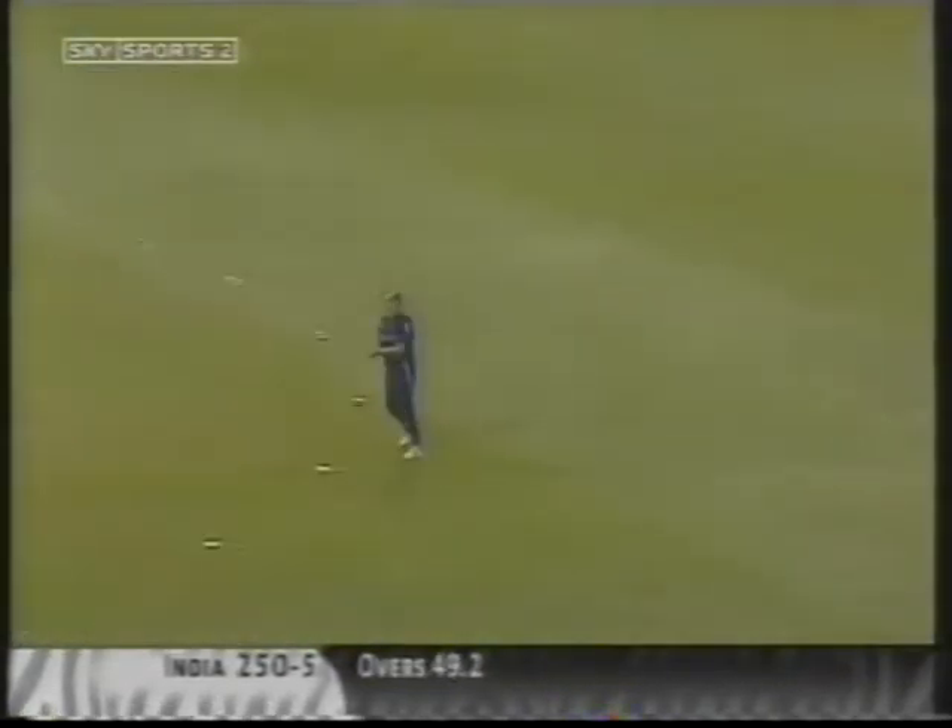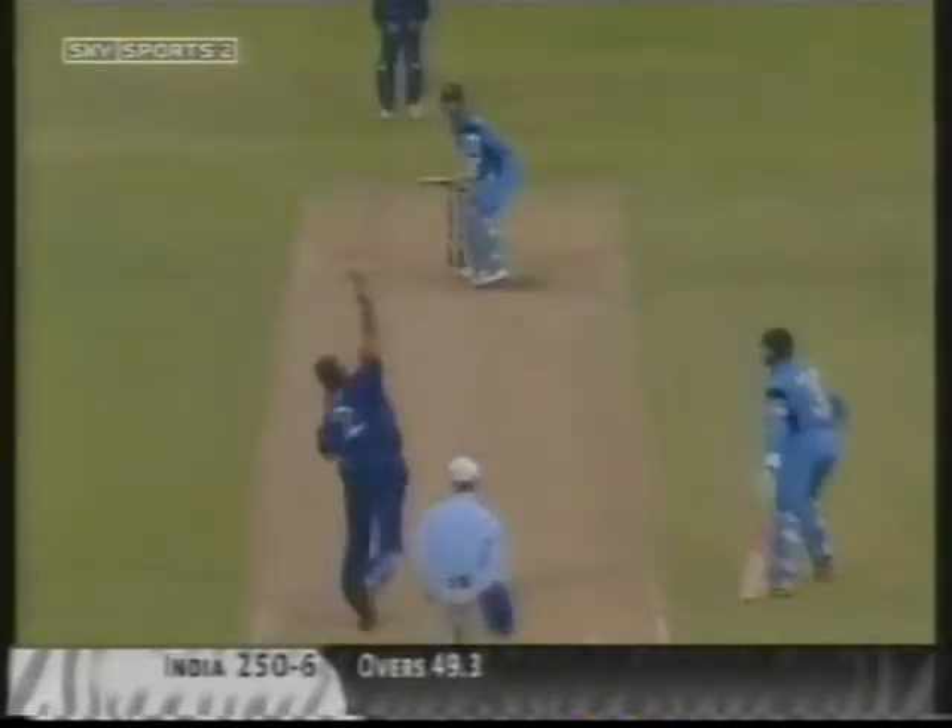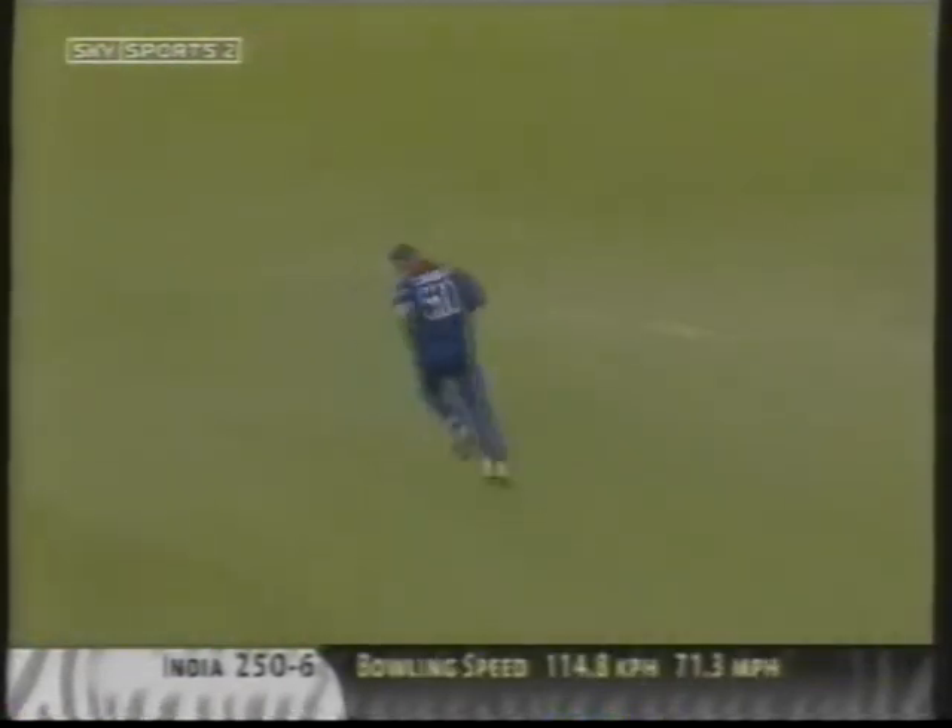Clubbed all the way — six! It's a nice way to bring your 50 up. Good, high in the air — should be out, is out. Slower ball, that could be out — it is. Two wickets in two balls.